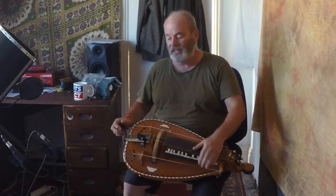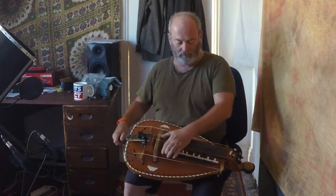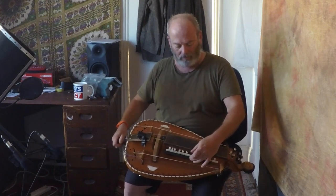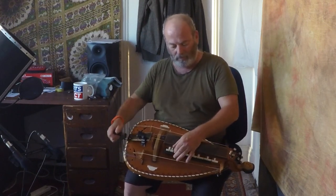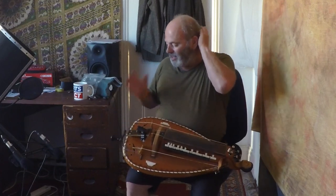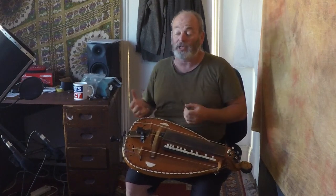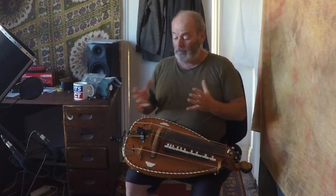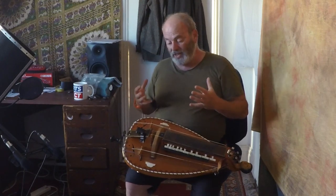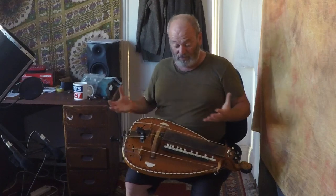It's fully chromatic. So if we go back to the single string — a lot of the tunes are written in modal music. So a lot of the tunes are written within modes and aren't following some of the conventions of Western tonal music.